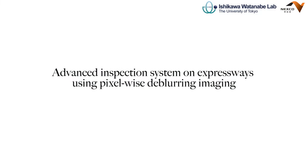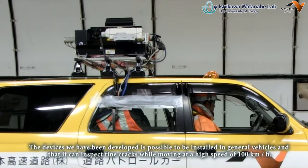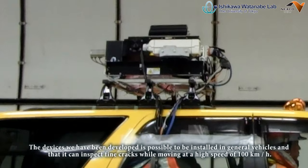Advanced Inspection System on Expressways Using Pixelwise De-Blurring Imaging. In order to conduct frequent inspections, we have been developing devices to be mounted on general vehicles that can inspect fine cracks while moving at a high speed of 100 kilometers per hour.